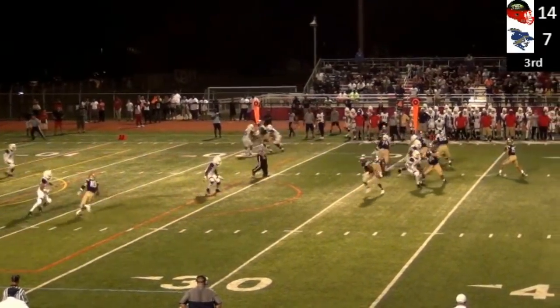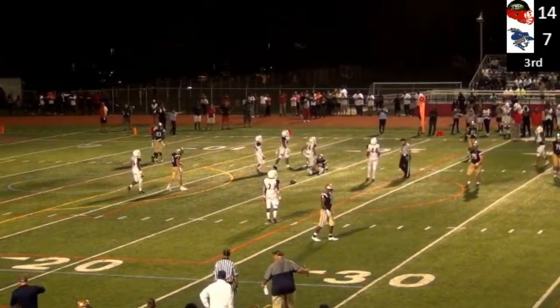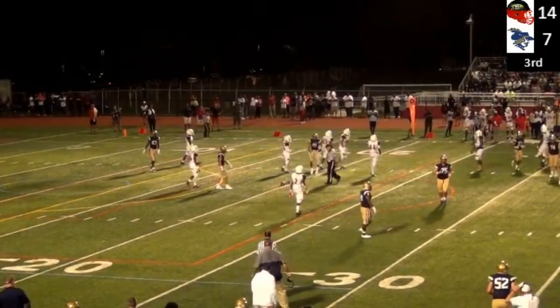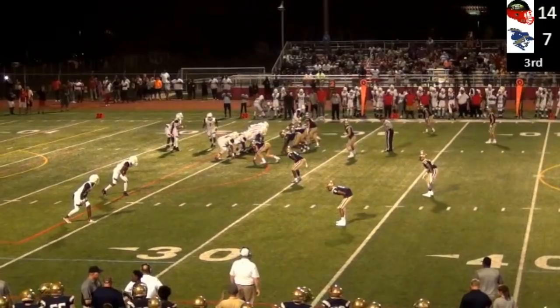Here's the fourth down snap — throwing over the middle, incomplete. Luke Hardy couldn't come up with it. Nice defense there by Javon McIntyre of Imhotep.